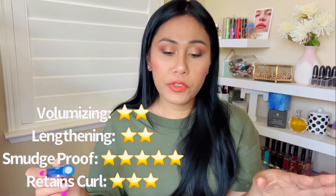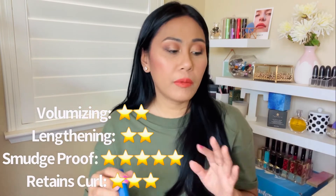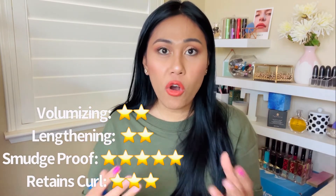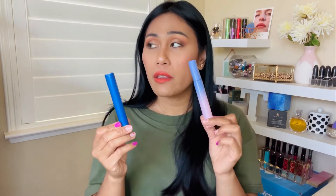It is smudge-proof — none of the mascaras I got flaked on me all day. As far as retaining the curl, it's not as strong, so maybe 3 out of 5 stars. Formula-wise, if you have very, very sensitive eyes, CoverGirl and the Pacifica are the way to go. I think this is one of the best choices if you have sensitive eyes.